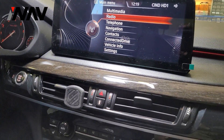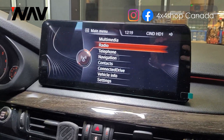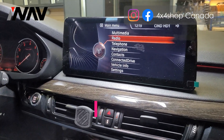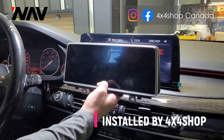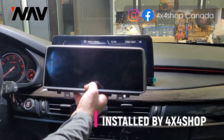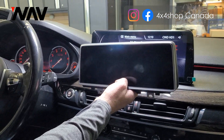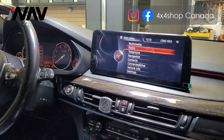Hi everyone, this is Fred from 4x4 Shop. Today I want to show you our 12.3 inch Android screen that we installed in a BMW F15, comparing the original screen with the aftermarket screen that we installed. A lot of people ask where these units are made from — these are all from INAV USA.